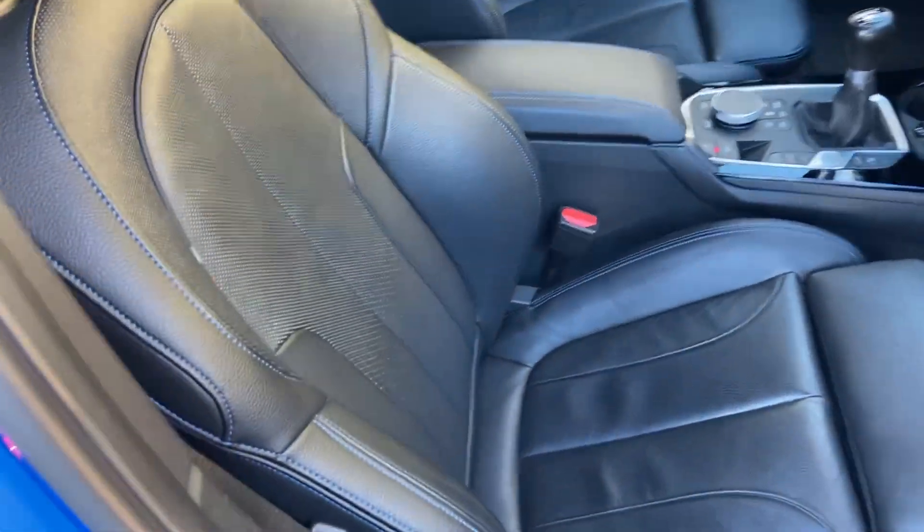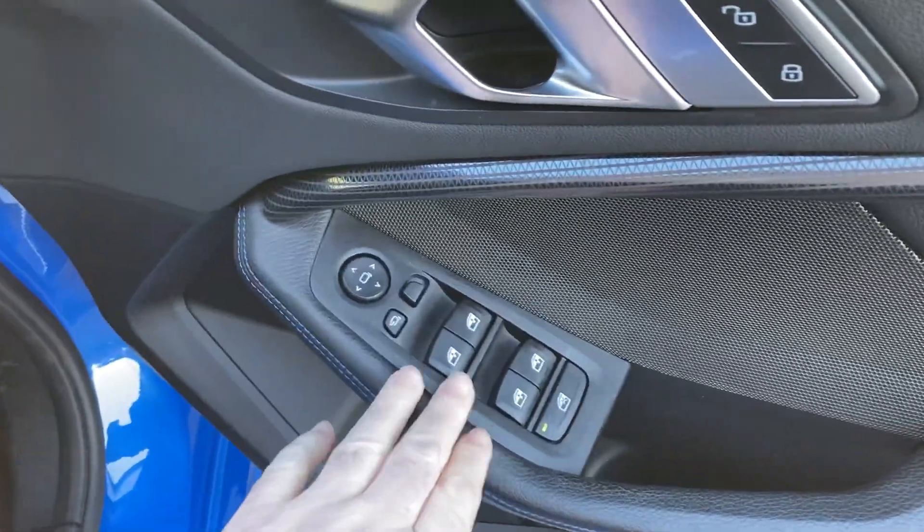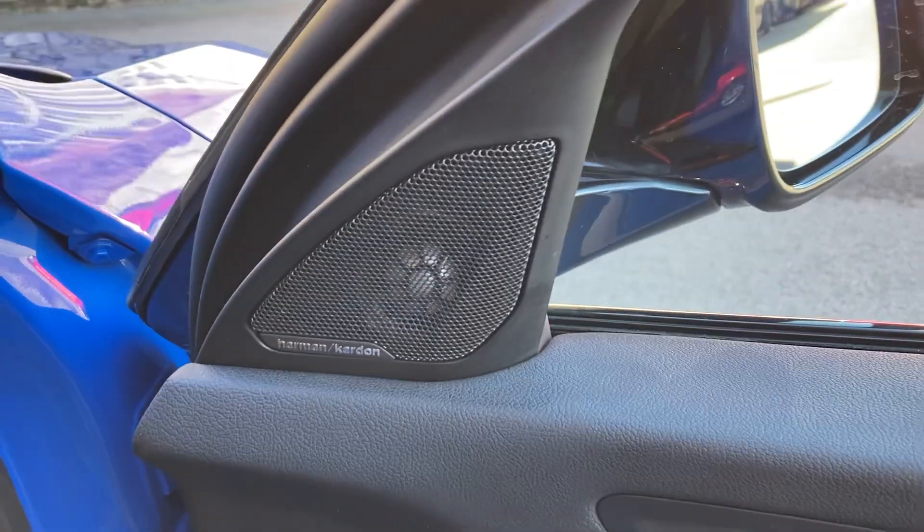Let's have a look on the inside. You can see we've got the black Dakota leather with the blue contrast stitching and the little M colours on there as well. Electric windows all round, electric folding mirrors, central door locking, and you've got the Harman Kardon speakers — the upgraded sound system.